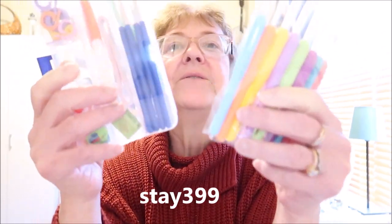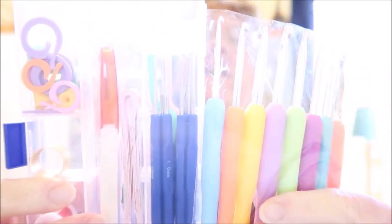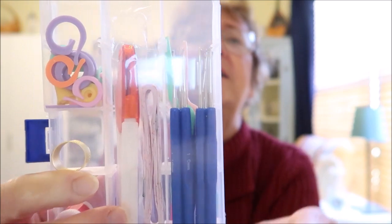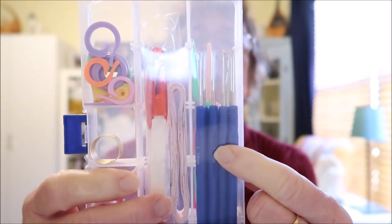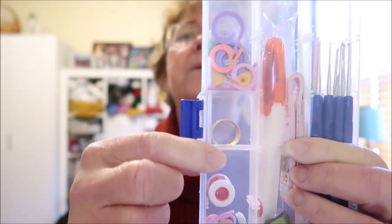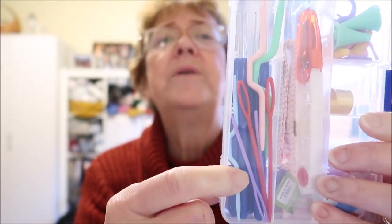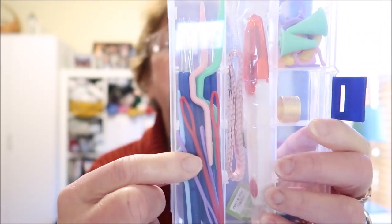Here's the first item that I'm going to show you that they sent me to review. We have 8 crochet hooks, some micro-crochet hooks, scissors, stitch markers, row counters, some cable hooks, and some darning needles.